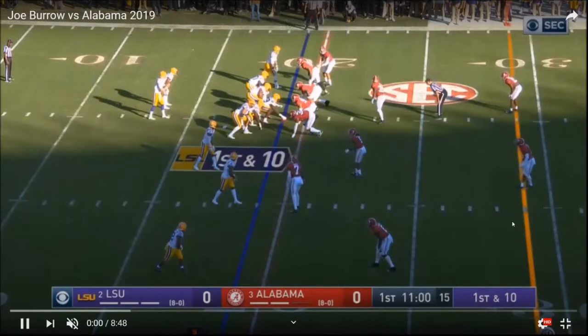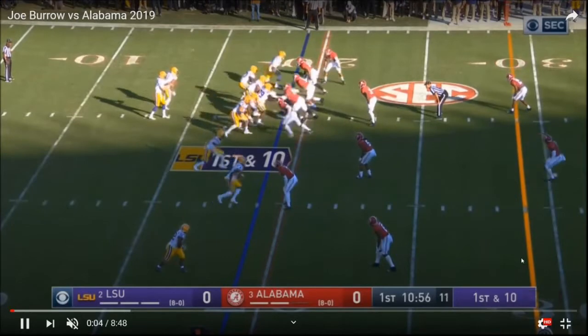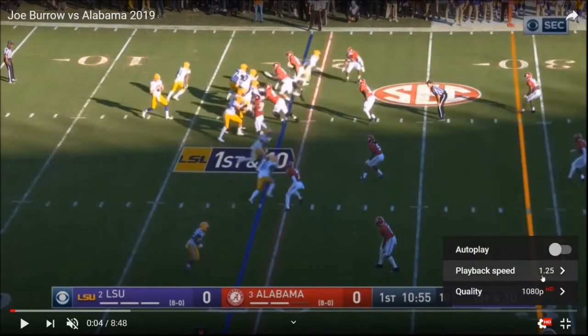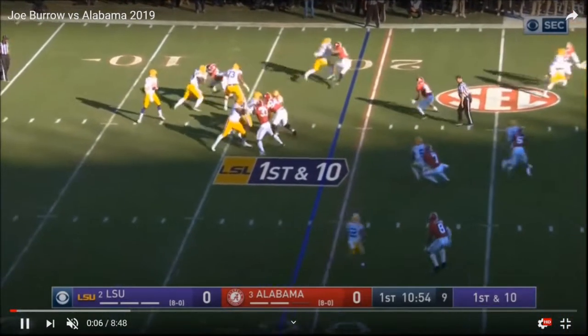Again, it's YouTube so I don't have the luxury of rewinding as easily. Let's play it at a slower speed so we can go through it a little bit.